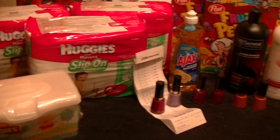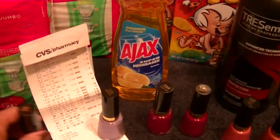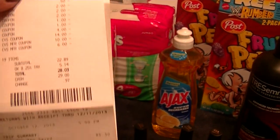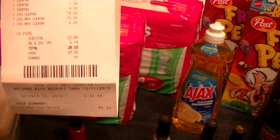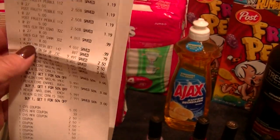Here's all that I got — my receipt says that I saved $85 today. I used $30 in Extra Care Bucks and I spent $28 out of pocket, and I actually have $28 in Extra Care Bucks to use for next time.